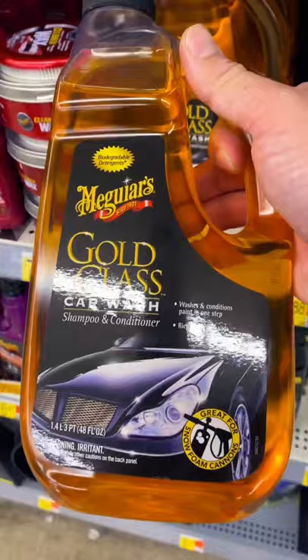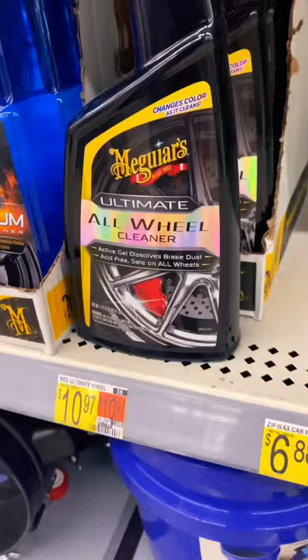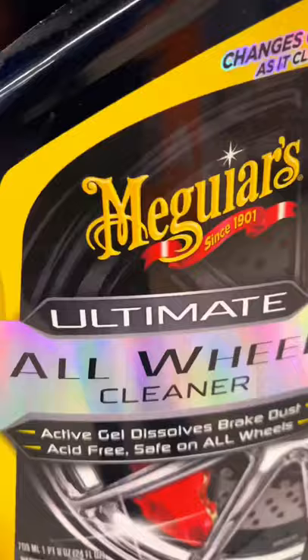Not interested in that kit? No worries — you can go with the Gold Class car wash shampoo. You can also use it with your foam cannon. Overall a great shampoo. For the rims, I definitely recommend the All Wheel Ultimate Cleaner.